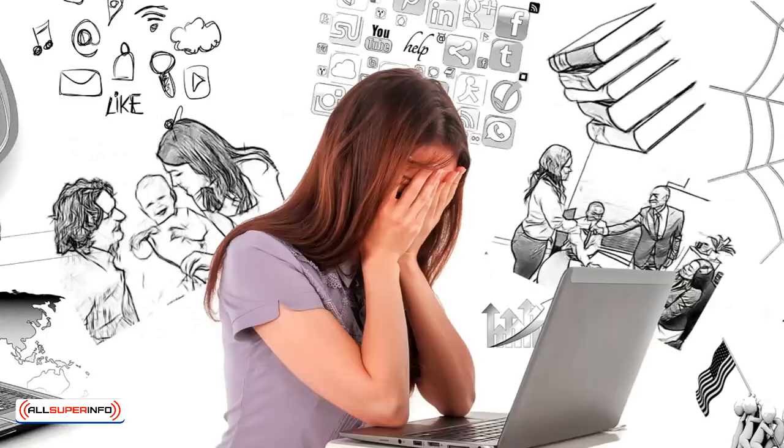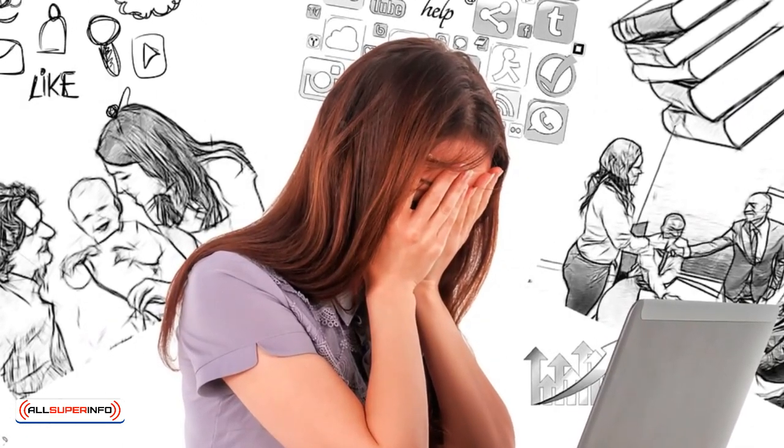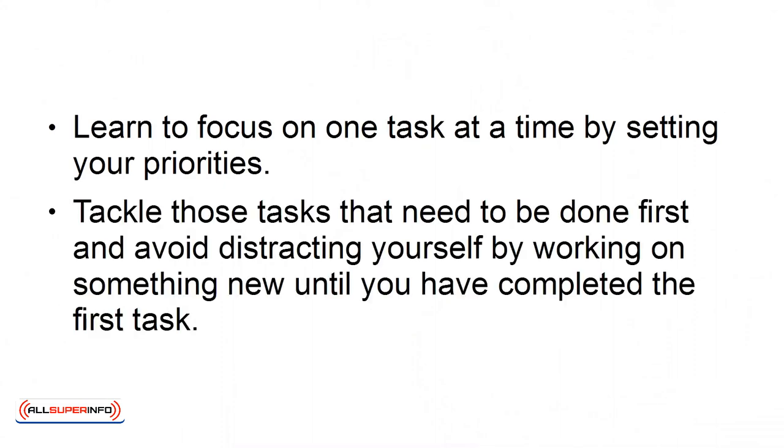Number 4: Stop Multitasking. You are wasting more energy when you try to multitask. It can also reduce your clarity and focus. Learn to focus on one task at a time by setting your priorities. Tackle the tasks that need to be done first and avoid distracting yourself by working on something new until you have completed the first task.